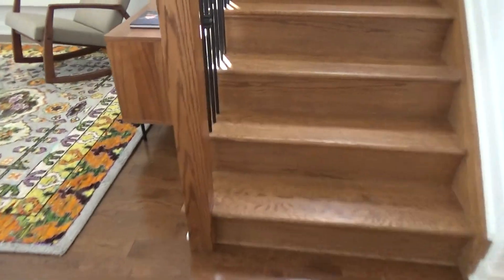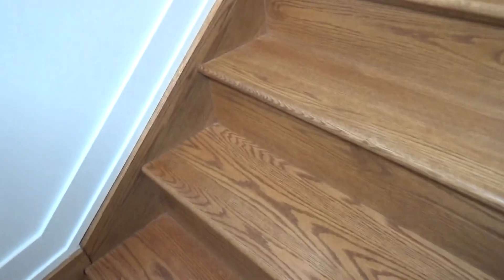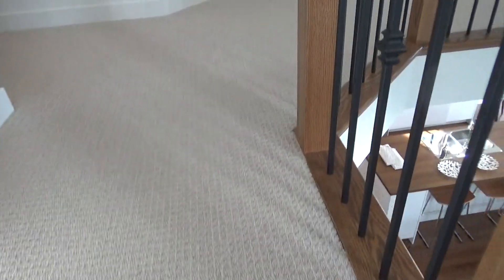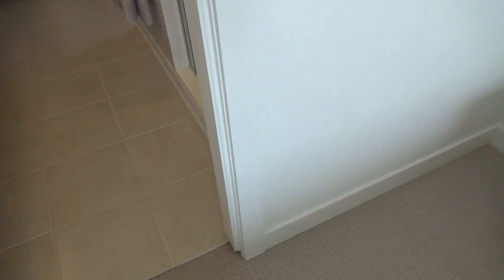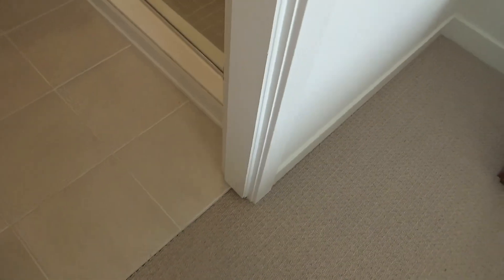Now I'm going to go up the steps — here we go. This right here is a bedroom area. It's not even a master.